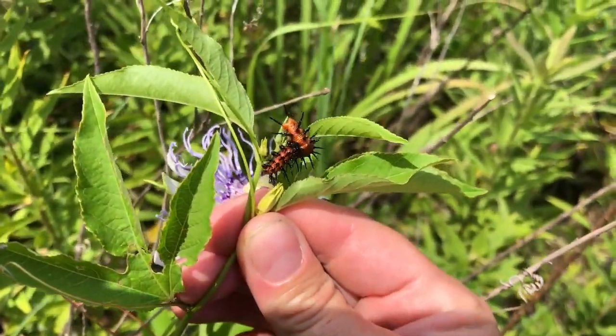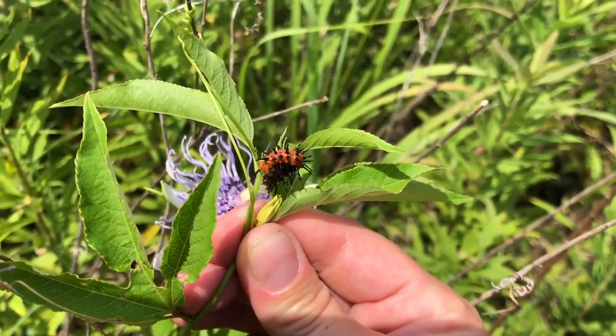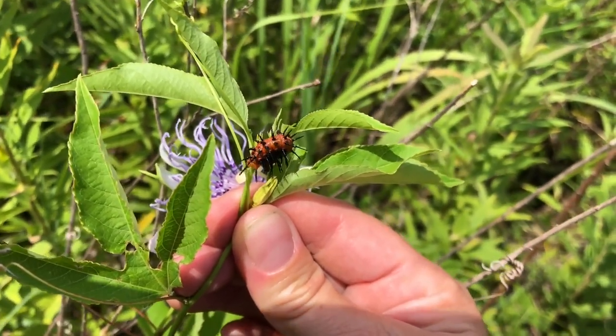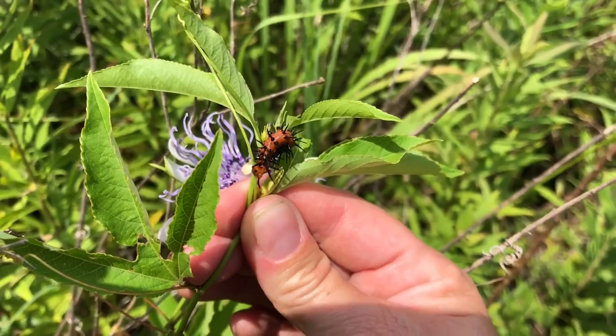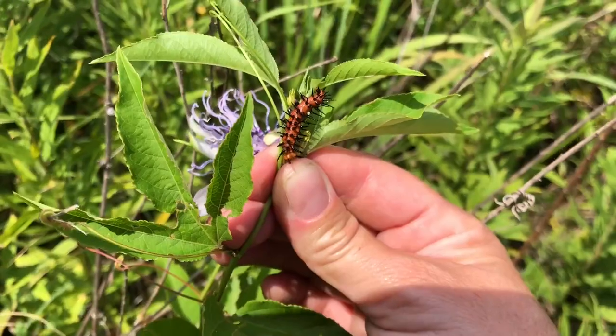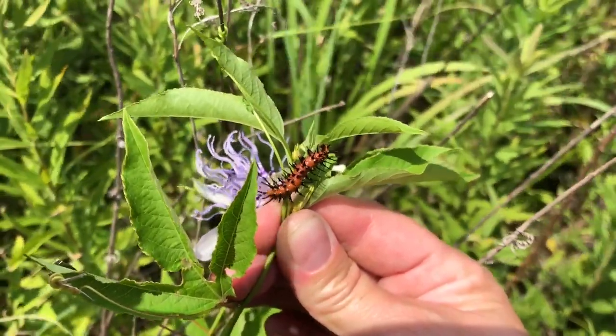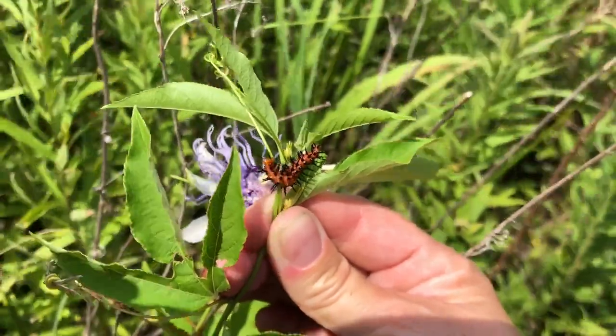This plant is also the host plant for the gulf fritillary butterfly and the zebra longwing. The caterpillar that's crawling on this leaf right now is a gulf fritillary caterpillar, and it will grow until it gets big enough and then crawl away from the vine, create a chrysalis, and turn into the gulf fritillary butterfly.